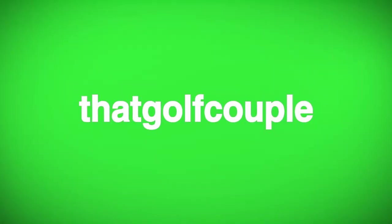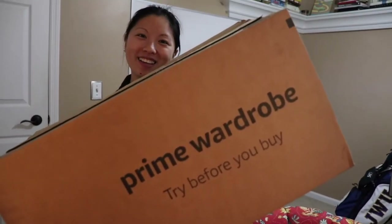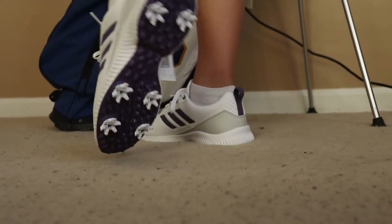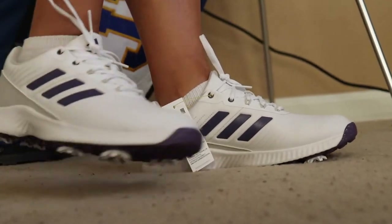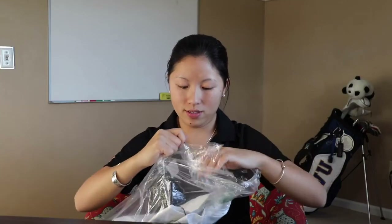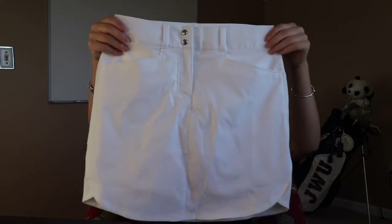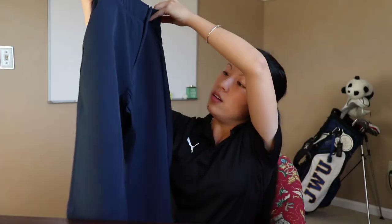The cool thing about Amazon Wardrobe is that you can look up all the clothes you want to purchase without the risk of having to pay for anything until you find something you like. For example, you could put eight things in your cart, and if you only like two of those items, you only have to pay for those two items. The rest you ship back for free — it's at no risk to you.